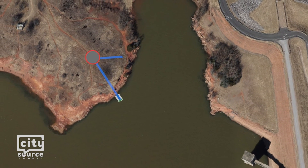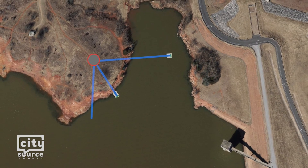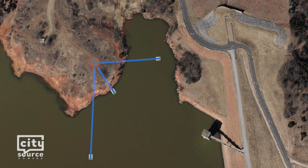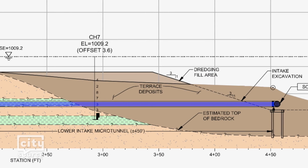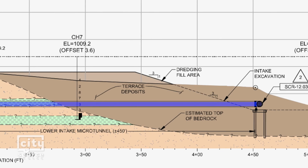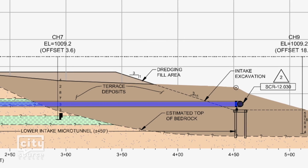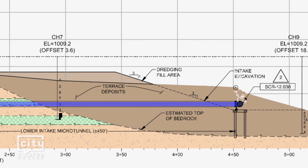Each pipe is placed at a different elevation in the lake. The deepest intake pipe can be used if the lake's water level is low. At the end of each pipe is a screen to obstruct fish and lake debris. To prevent blockages, Water Resources has the ability to clear the screens by quickly discharging large amounts of air through the pipes.